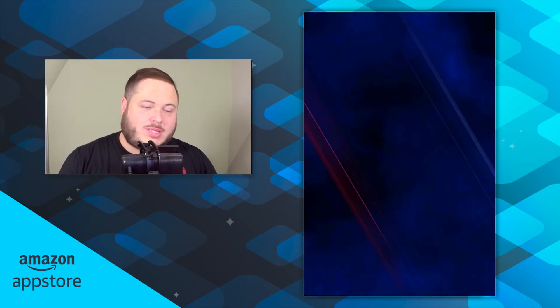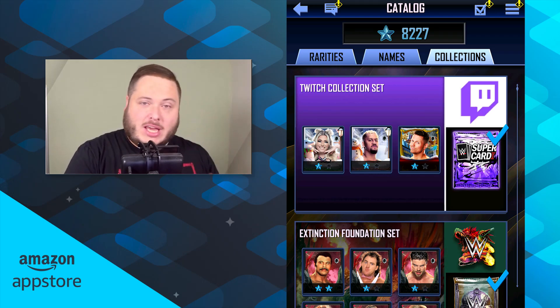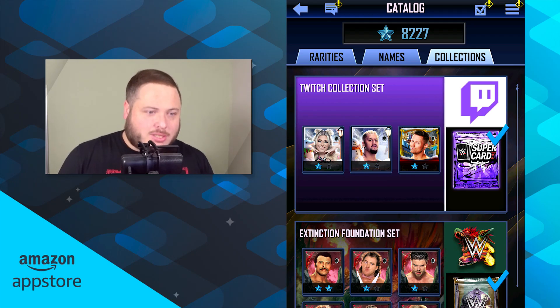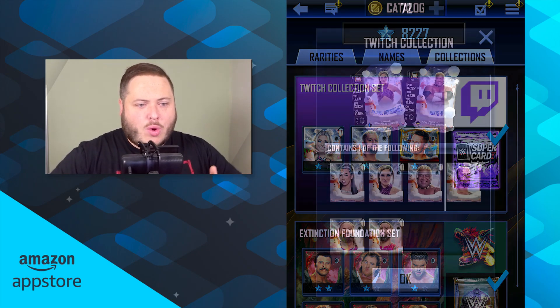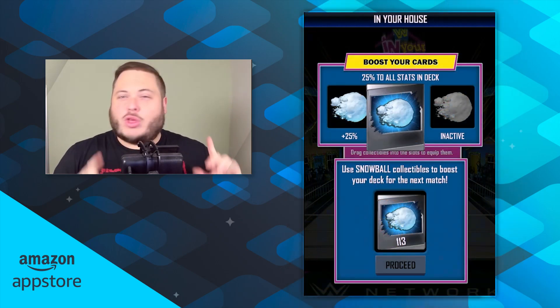Something you might not know: if you didn't take part in the first part of the Twitch drops, there is a Twitch collection set in-game. If you're lucky enough to get your hands on an Alexa Extinction Christmas card, a Solo Sikoa Pixel card, and a Valhalla Miz from the Legacy set, that grants you an extra Pixel Christmas card. Make sure you don't forget that, although you should be notified if you hit that requirement in-game.